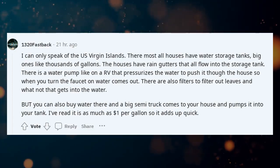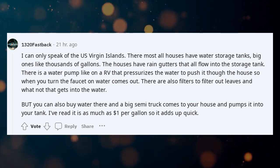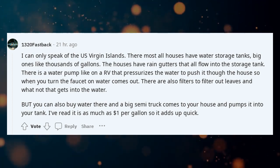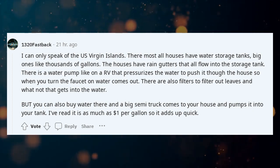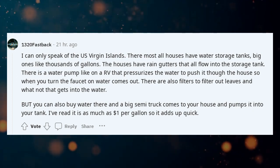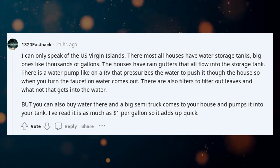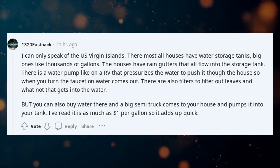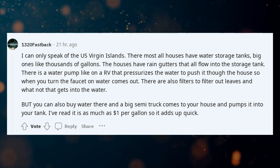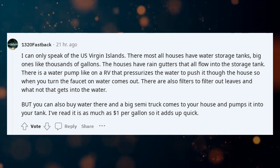I can only speak of the U.S. Virgin Islands. There, most all houses have water storage tanks — big ones, like thousands of gallons. The houses have rain gutters that all flow into the storage tank. There is a water pump like on an RV that pressurizes the water to push it through the house so when you turn the faucet on, water comes out. There are also filters to filter out leaves and debris. You can also buy water delivered by a big semi truck that pumps it into your tank — I've read it is as much as one dollar per gallon, so it adds up quickly.